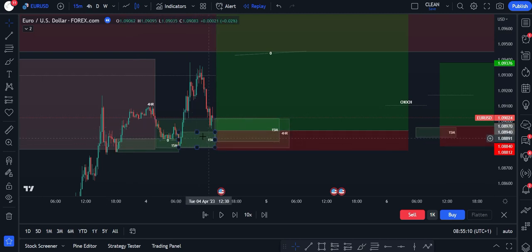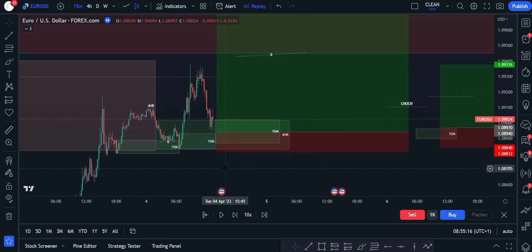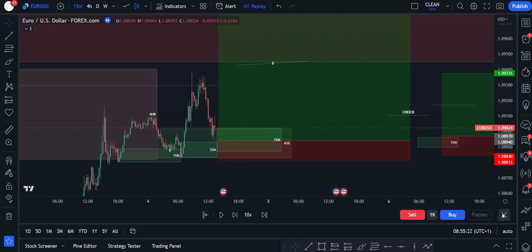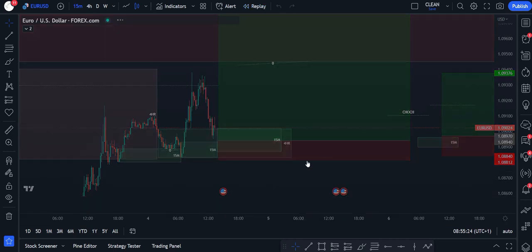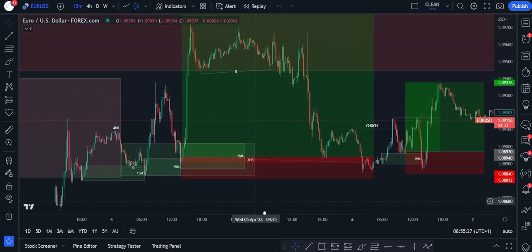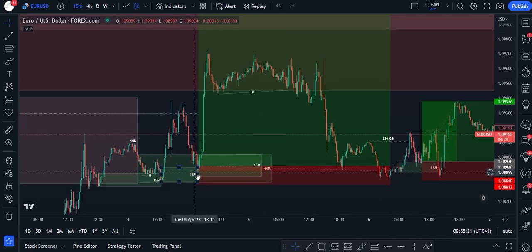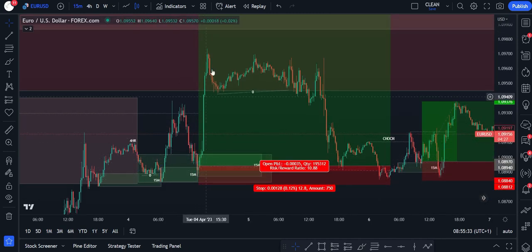This was my 15-minute demand zone that I was looking to take a trade from. You can see here with this green and red box, this is my entry. I'd love to go bar by bar but my computer slows down when I do that, so I'm just going to exit and we'll see what happened. I'll cover the two trades here in one, so it's going to be a nice short video. Price came down, tapped into that 15-minute demand zone, and then pushed all the way up.